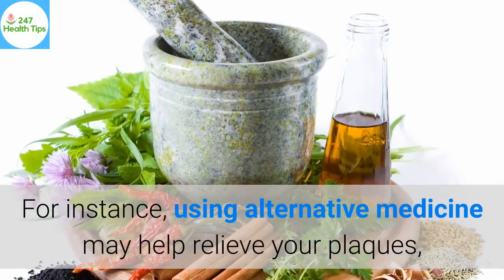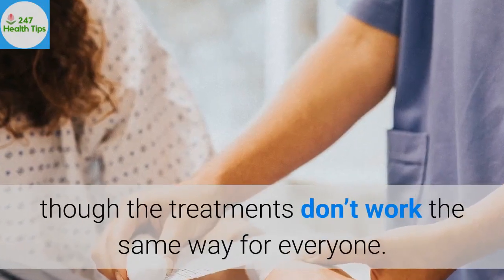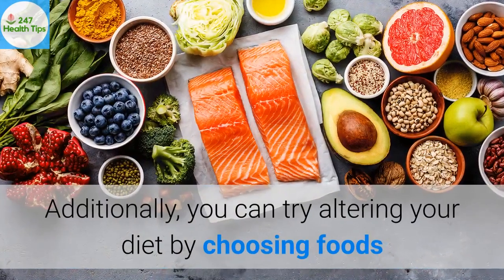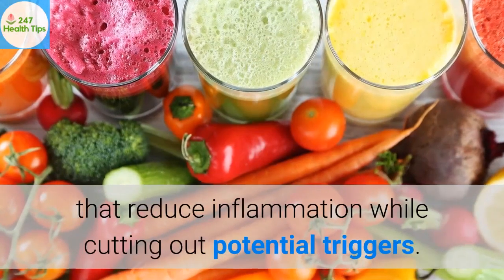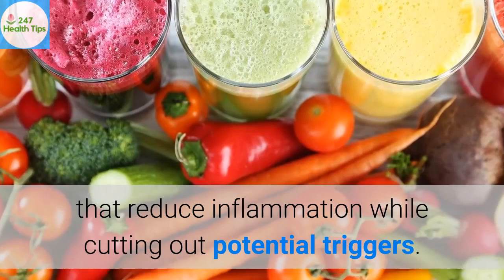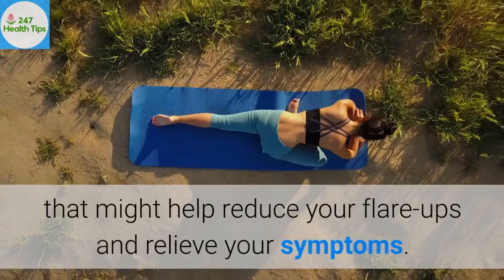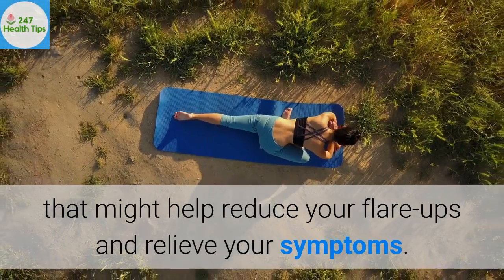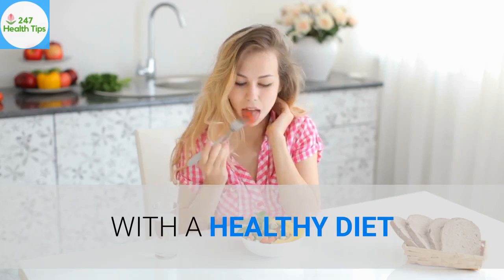For instance, using alternative medicine may help relieve your plaques, though the treatments don't work the same way for everyone. Additionally, you can try altering your diet by choosing foods that reduce inflammation while cutting out potential triggers. Finally, there are lifestyle changes you can try that might help reduce your flare-ups and relieve your symptoms. Here are the natural ways to treat psoriasis with a healthy diet.